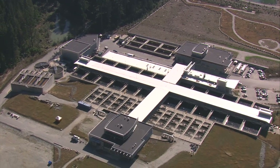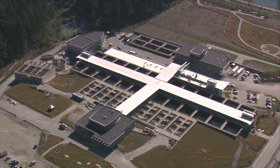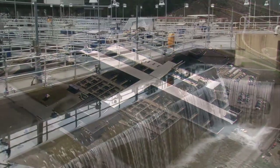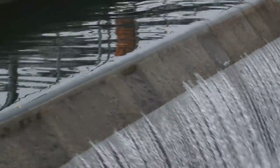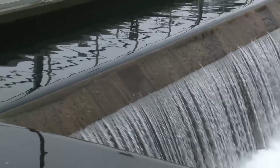As an example, the now completed Seymour Capilano Filtration Plant was designed and built so that in the event of a major earthquake, the facility can be repaired and fully operational within a couple of months.